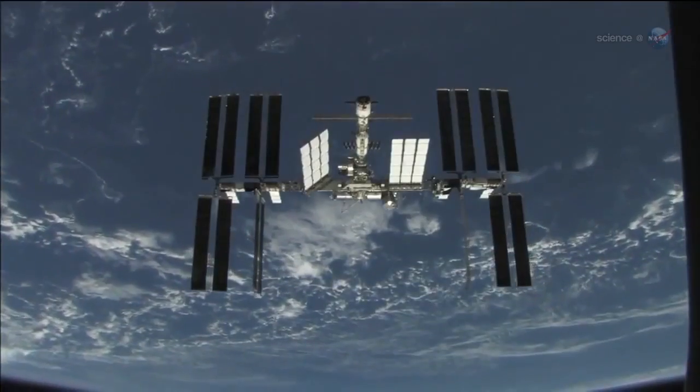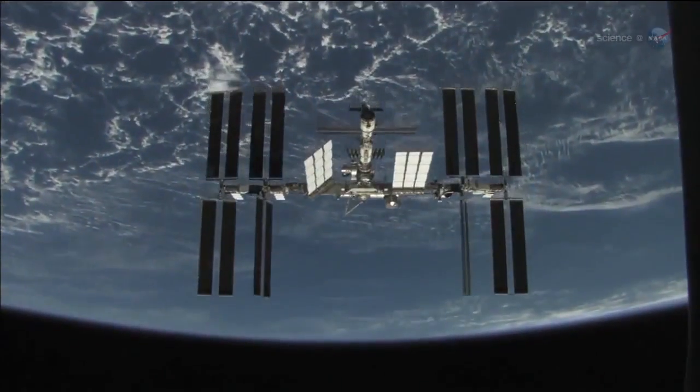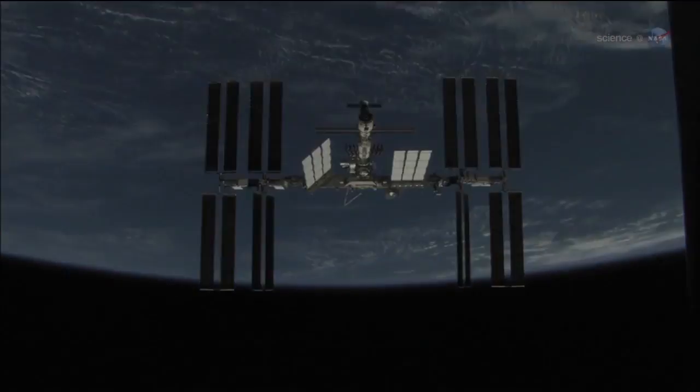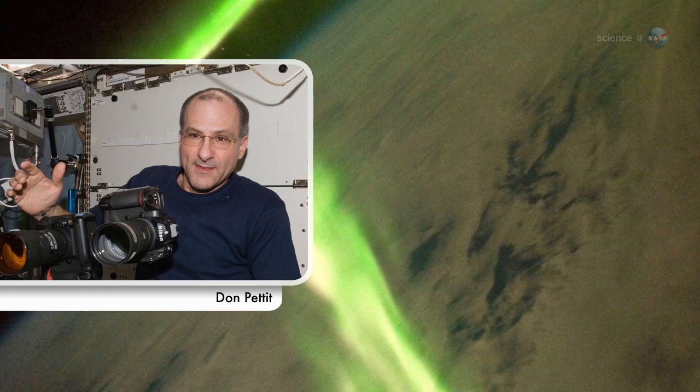It might be the greatest show in Earth orbit, too. Some 400 kilometers above our planet, astronauts on board the International Space Station enjoy a unique view of Earth's polar lights, up close and personal. We can actually fly into the auroras, says astronaut Don Pettit, a flight engineer for ISS Expedition 30.